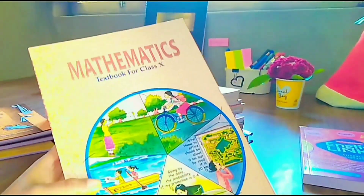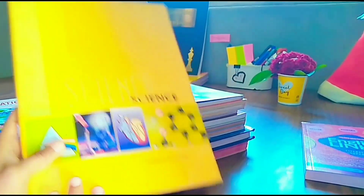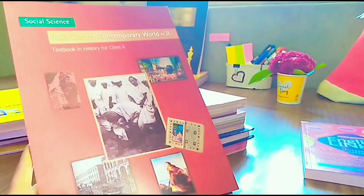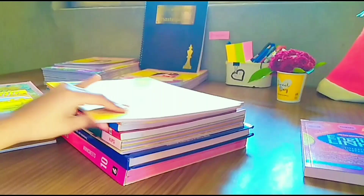For Mathematics there is only one book. For Science as well there is only one book, which includes all three subjects — Physics, Chemistry, and Biology. For SST you will get four books plus one map book: History, Economics, Democratic Politics, and Geography.